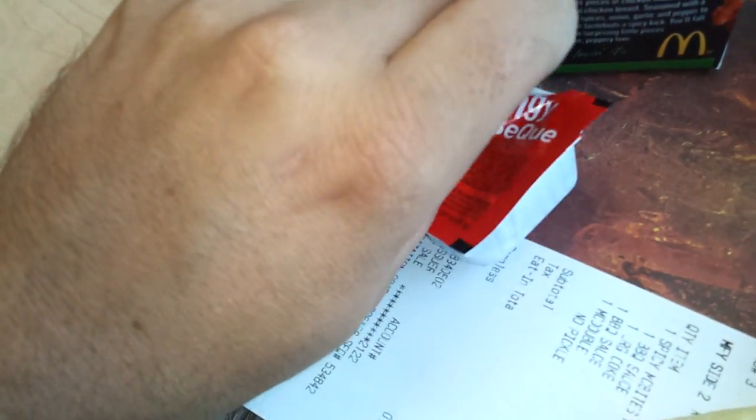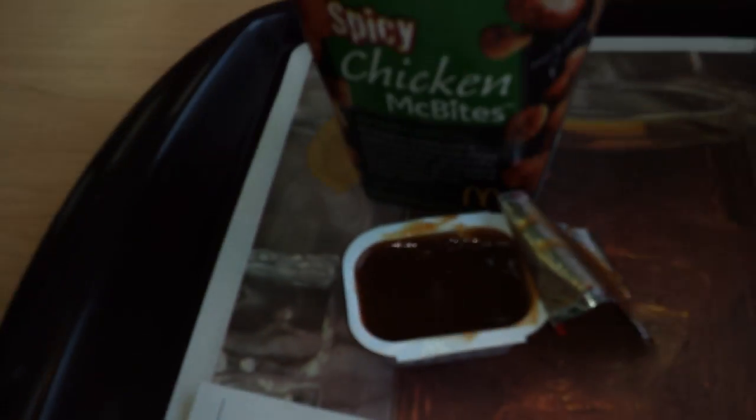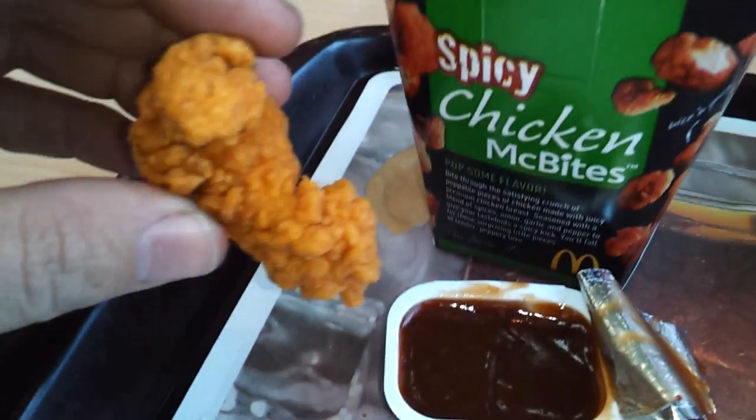Let's open the barbecue sauce up. Now I'll do it with the barbecue sauce. They taste good. I'm doing this one-handed. That barbecue sauce is hard to open. Okay, now I'm starting to feel some spice. I take it back about them not being too spicy.